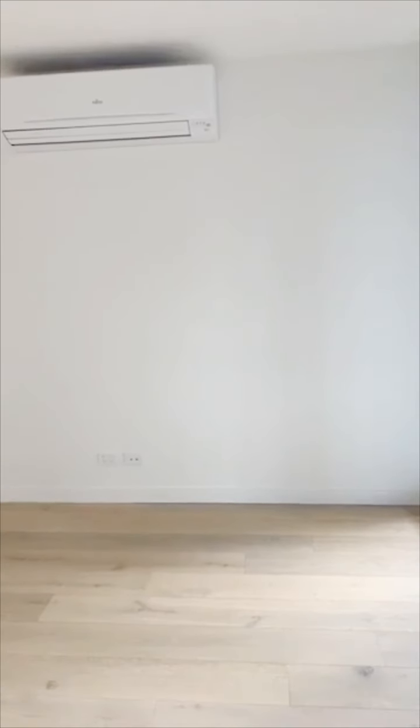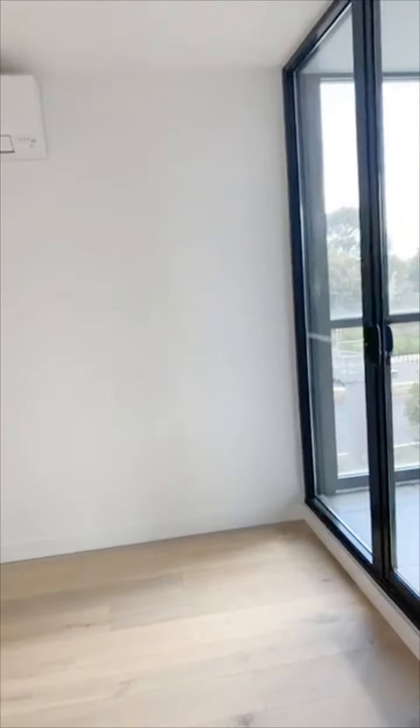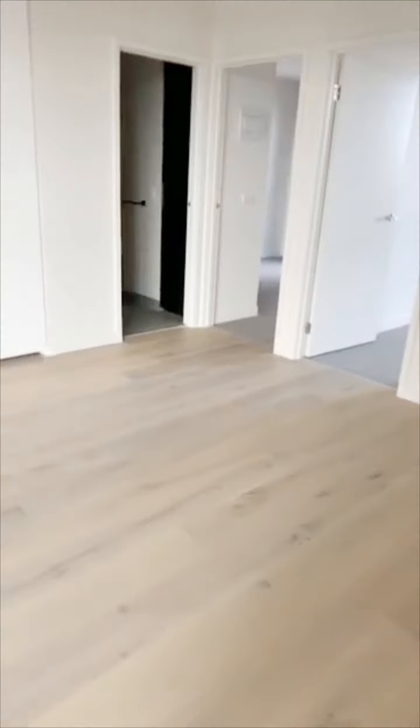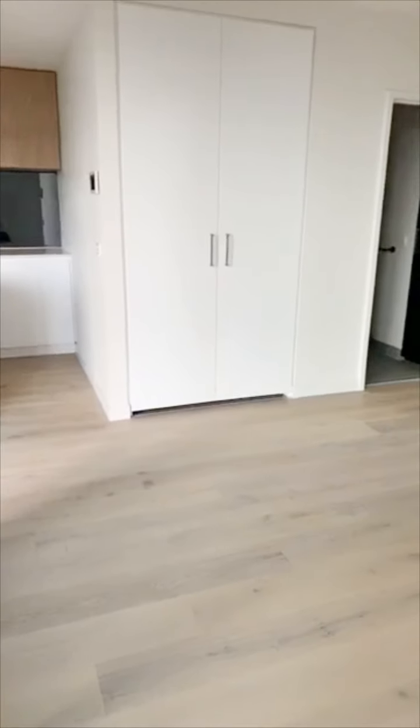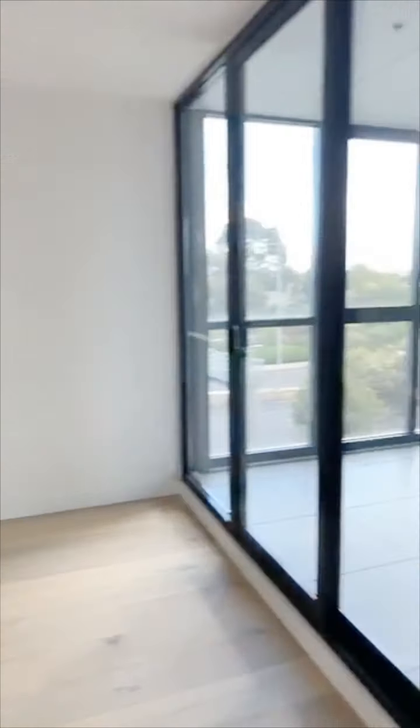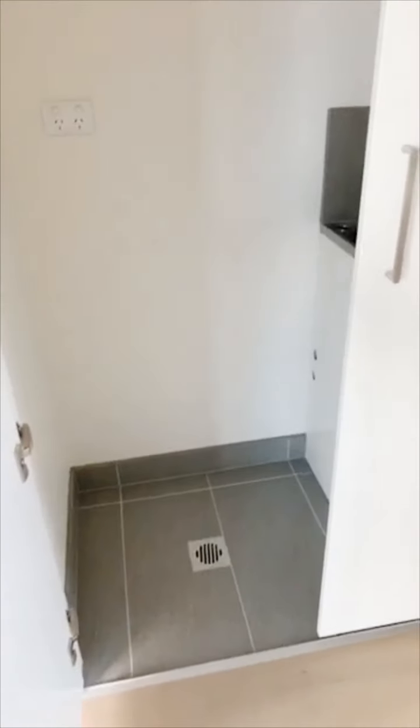The kitchen has European appliances, stone benchtops and ample cupboard space. So lots of room in the dining area and living room here. We also have a European laundry space.